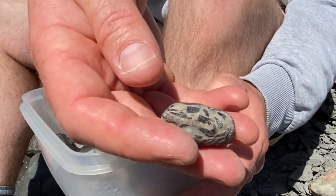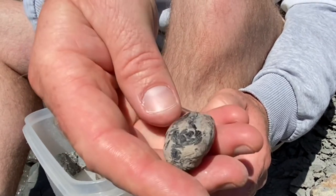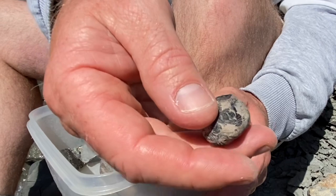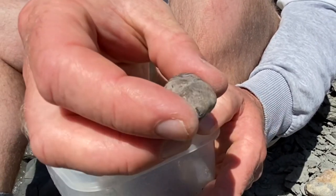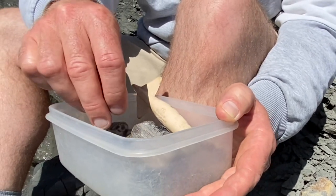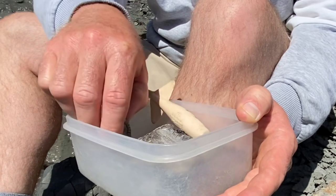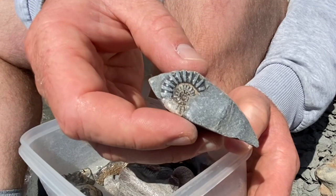These are coprolites — the poo of the ichthyosaur. The last meal that ichthyosaur had was the Dapedium fish, and you can see the scales wrapped up in that coprolite there. They're very heavy and very fun to find. You find them in particular in wet weather, when the particular shape and colour of the fossil faeces shows up.